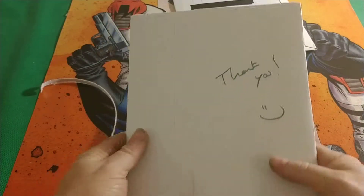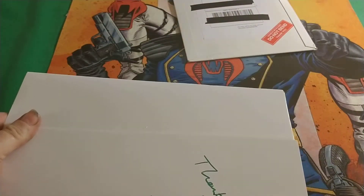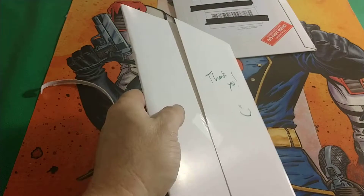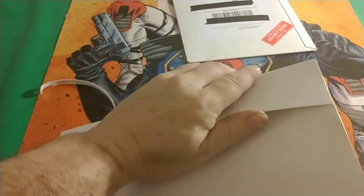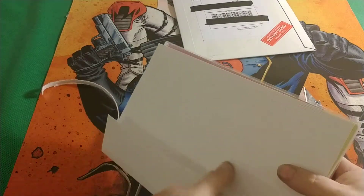I like the way this is wrapped and packaged — I really like the wrap. Let me know what you think of the comics from the previous haul. If there's a title you want to see reviewed or a specific issue, let me know — I'd like to hear from you.